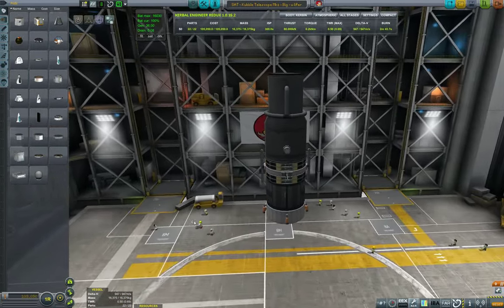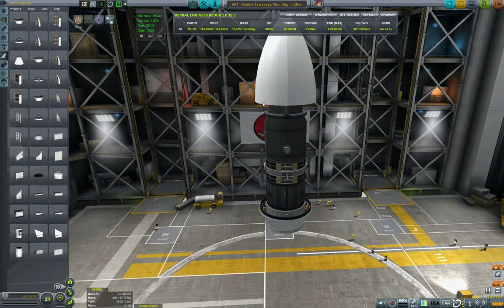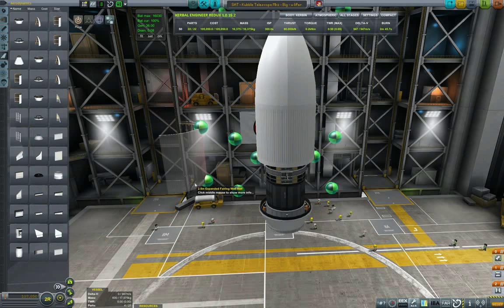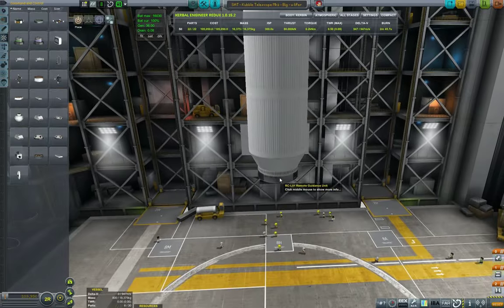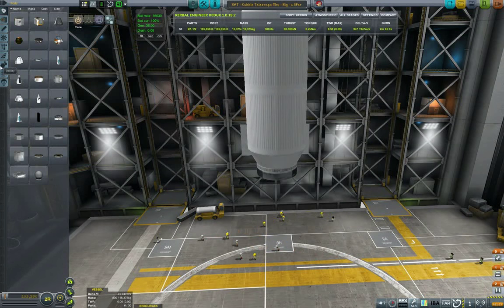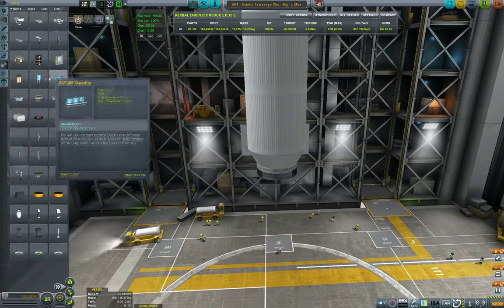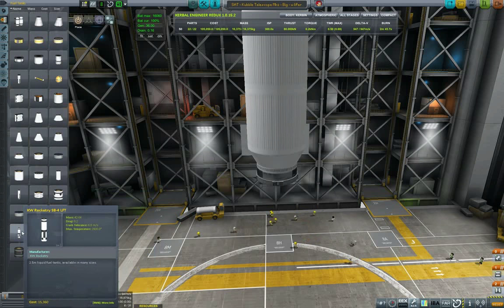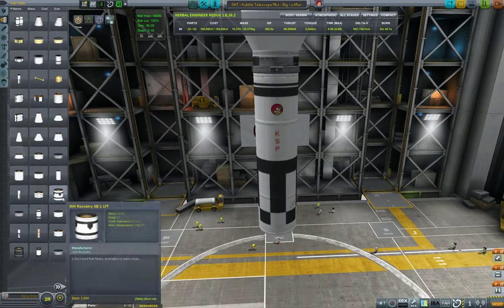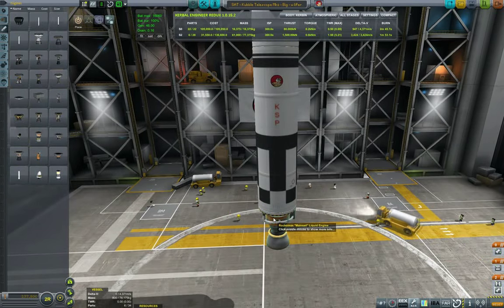Let us build the lifter. We put two-and-a-half-meter fairings provided by KW Rocketry. Then a big reaction wheel, at least for this stage, and a probe core — a big one. I'm starting to feel a guilty conscience about leaving my lifter trash in orbit, so I'm hoping I can recover this lifter stage. We don't play with funds, so we don't strictly need to care, but it's only good business to clean up after yourself.